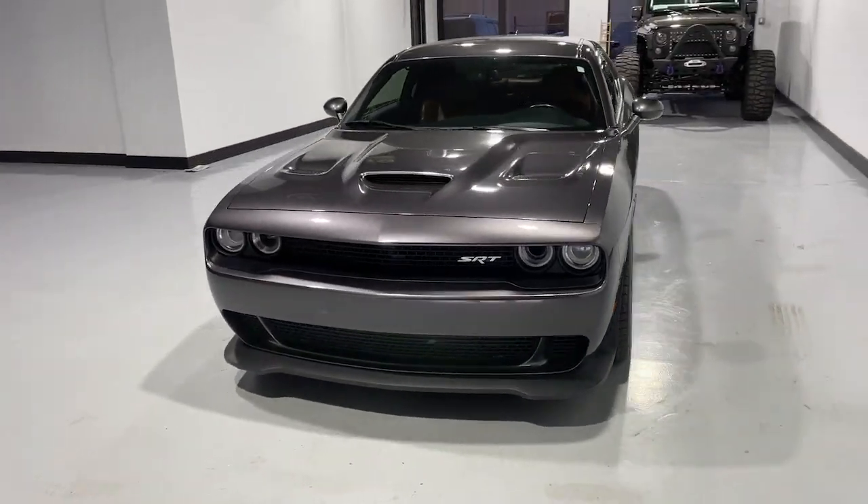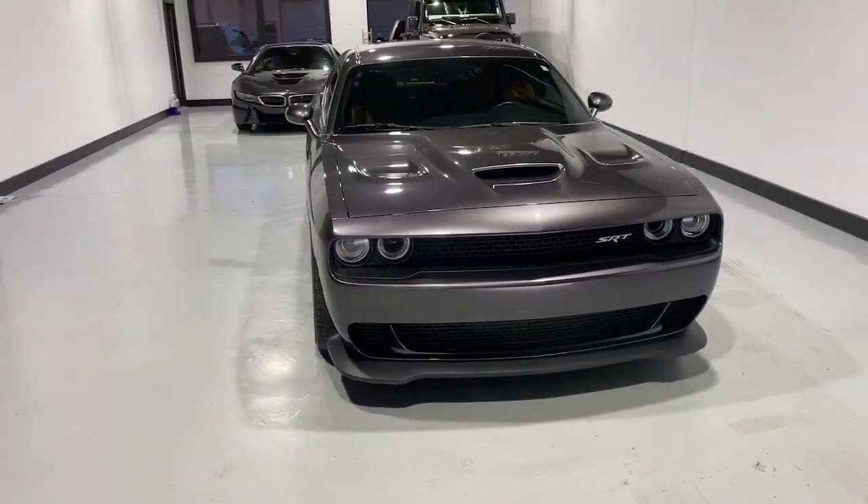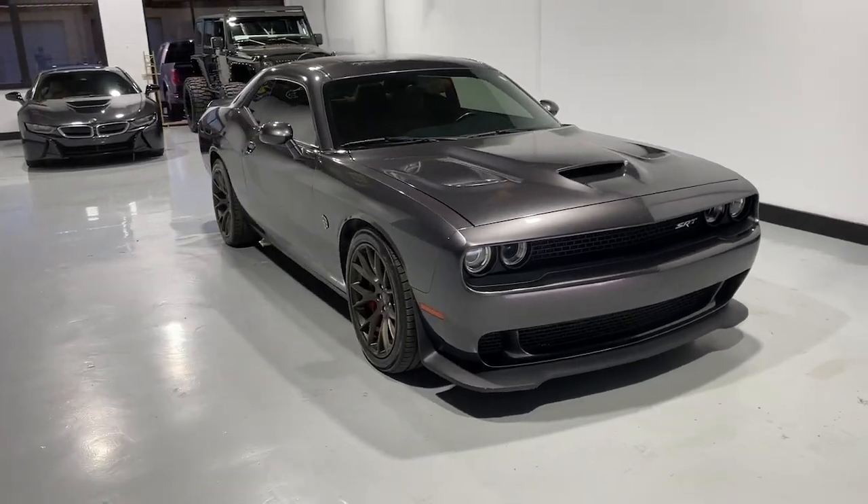Here is a wonderful 2016 Dodge Challenger. This vehicle is an outstanding buy, with fewer than 70,000 miles on the odometer.